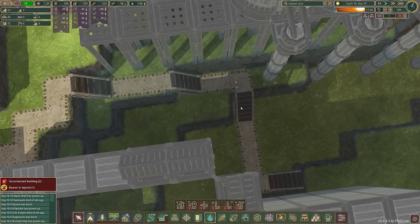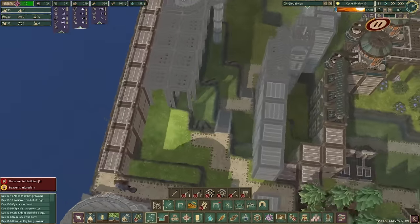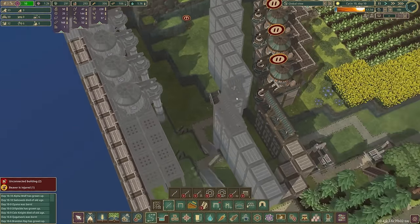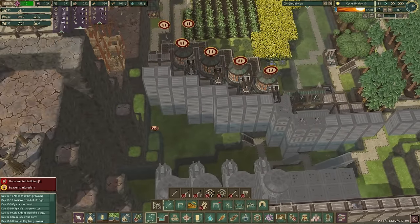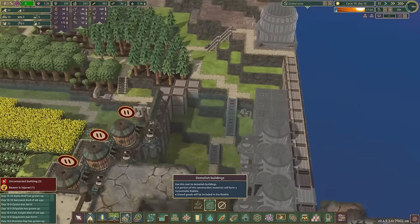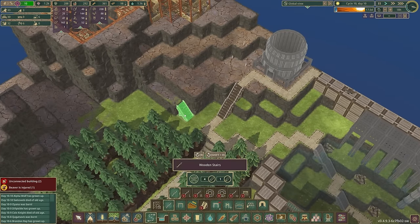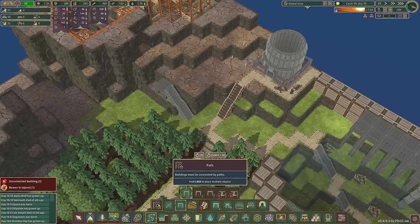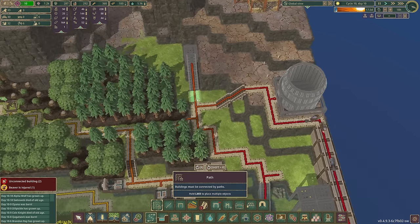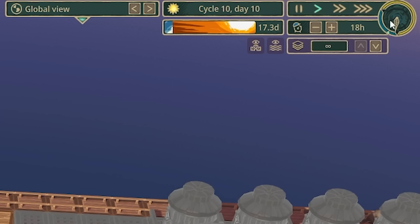I need to destroy all those stairs, destroy this path, and then go a slightly different route to allow us to get down to this side to build everything. Actually I want to delete all of this and move those back as well. We'll do this properly because we are engineers. I'll do a little detour with the stairs and get pretty much the same volume.